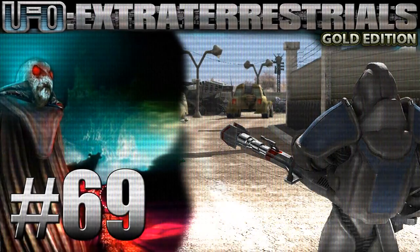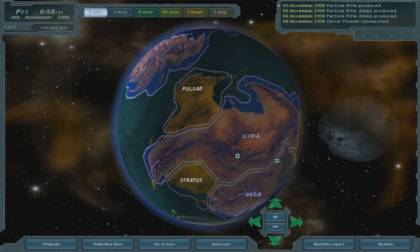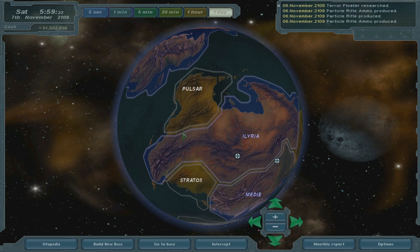Welcome back everyone! Welcome back to Let's Play UFO Extraterrestrials. We've researched particle technology and are now making particle rifles, which should really help us with destroying aliens — because they're quite nasty, no?